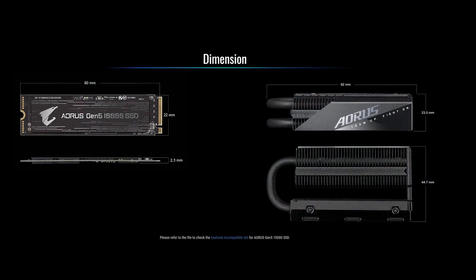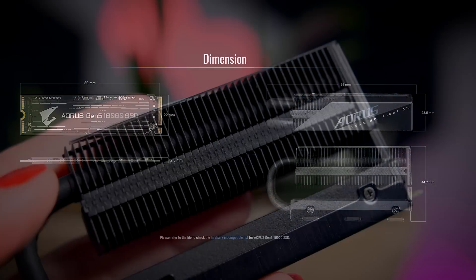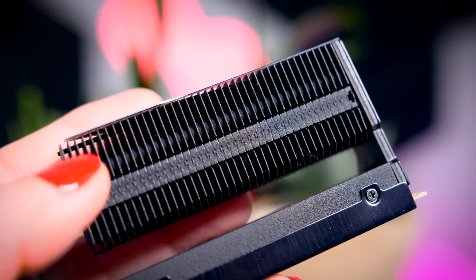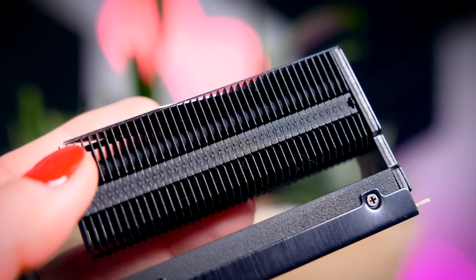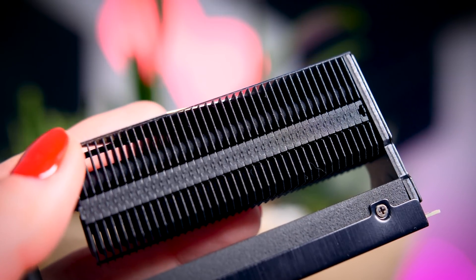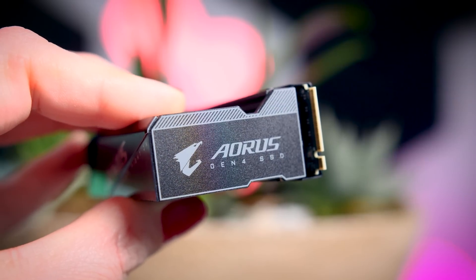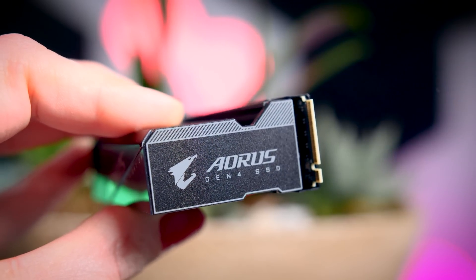Nevertheless, Gigabyte did bundle this drive with a massive heatsink. You might think it is because it will get massively hot, but that is not the case — they just reused their most high-end Gen 4 SSD heatsink, which still has a little Gen 4 sticker on the side of it. Retail models will say Gen 5; this is just an early review sample.